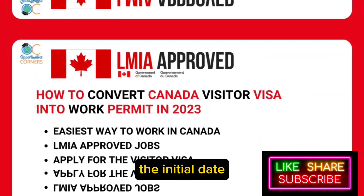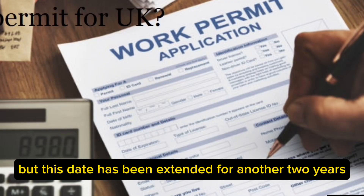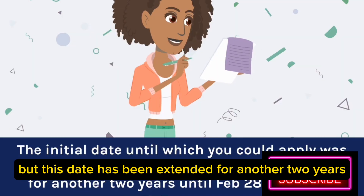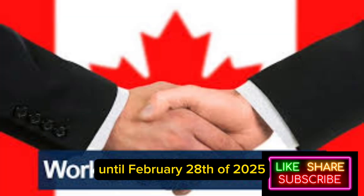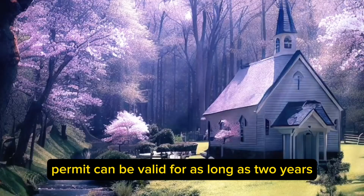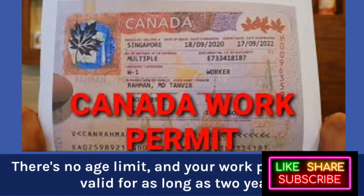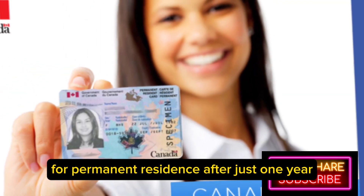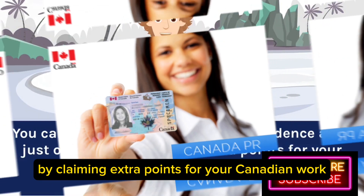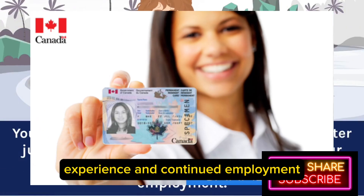The initial date until which you could apply was February 28th, 2023. But this date has been extended for another two years until February 28th of 2025. There's no age limit and your work permit can be valid for as long as two years. You can also apply for permanent residence after just one year by claiming extra points for your Canadian work experience and continued employment.